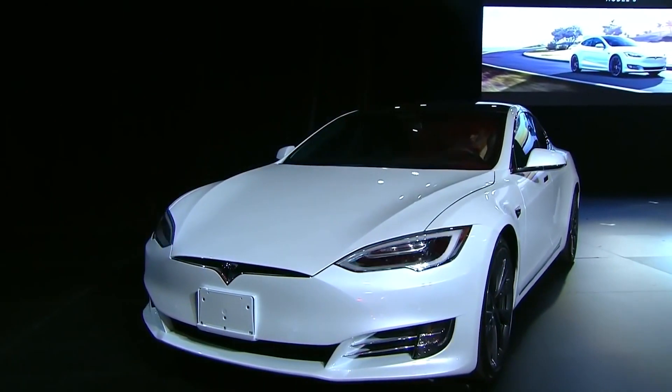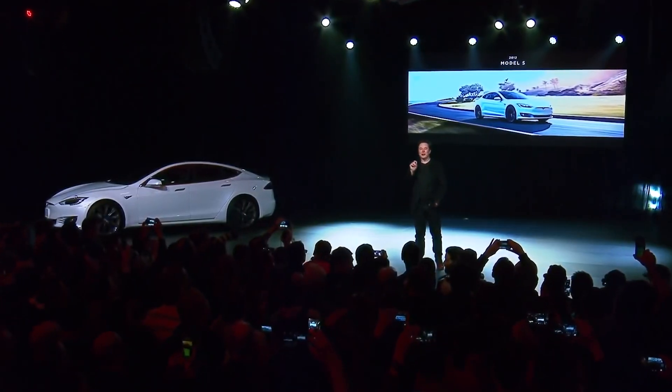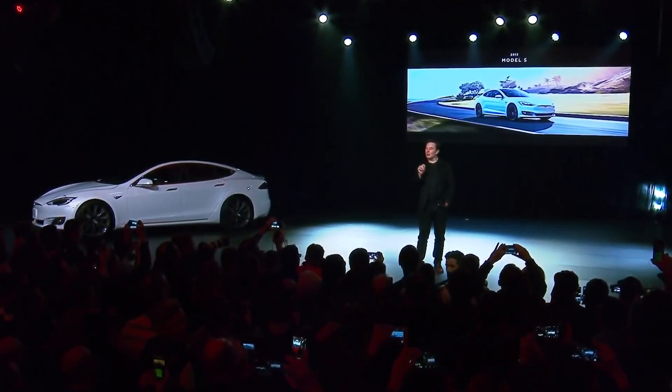Elon Musk doesn't seem to be interested in listening to those who say that you should not fix what isn't broken. The Tesla Model Y, which is already a commercial success, is getting a makeover, which might help the company's mass-market car attract more people.